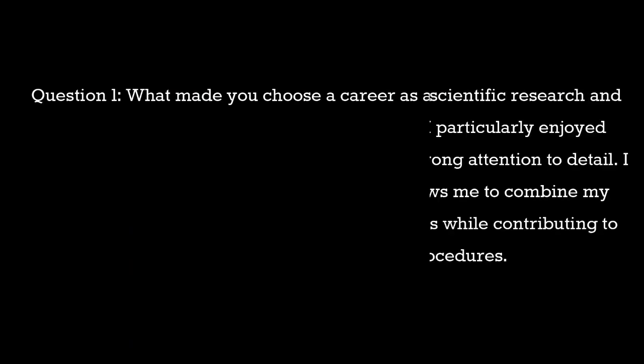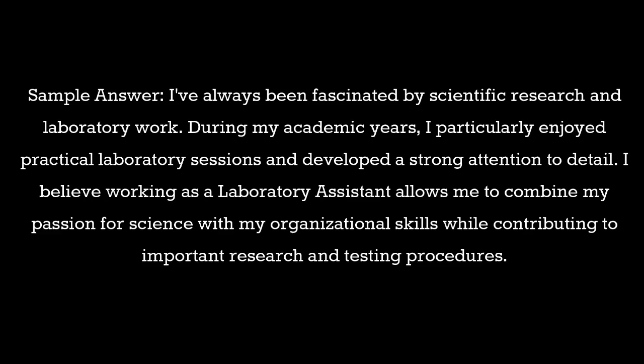Question 1: What made you choose a career as a laboratory assistant? Sample answer: I've always been fascinated by scientific research and laboratory work. During my academic years, I particularly enjoyed practical laboratory sessions and developed a strong attention to detail. I believe working as a laboratory assistant allows me to combine my passion for science with my organizational skills while contributing to important research and testing procedures.